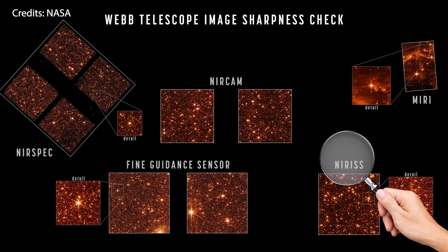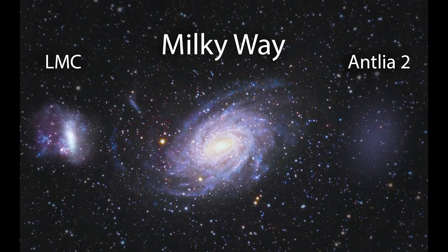And the result? This beautiful looking mosaic. This collection of images is a demonstration that each one of Webb's instruments is in focus and fully aligned with the telescope.